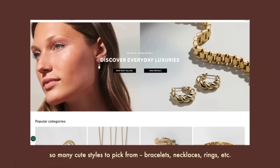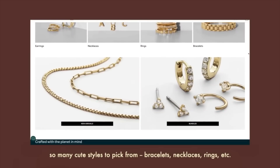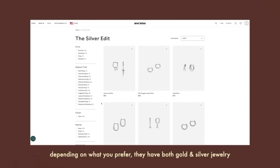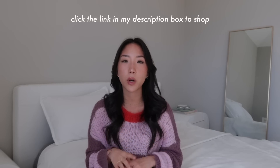Their pieces start at $39, with higher-end pieces depending on your budget, and they have a ton of different styles. So if the pieces I picked up aren't your style, there's something for everybody on the website. You guys can click the link in my description box to shop, and I also have a coupon code — it's Hope C10. Thank you again to Ana Luisa for sponsoring today's video.